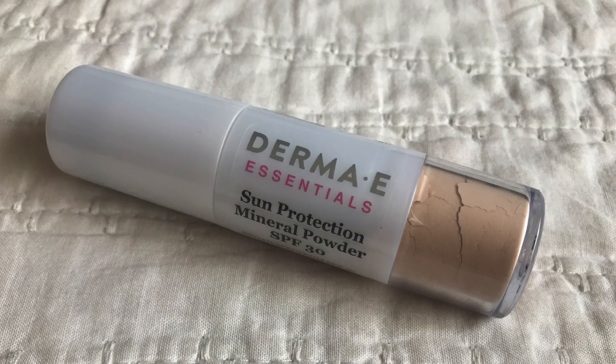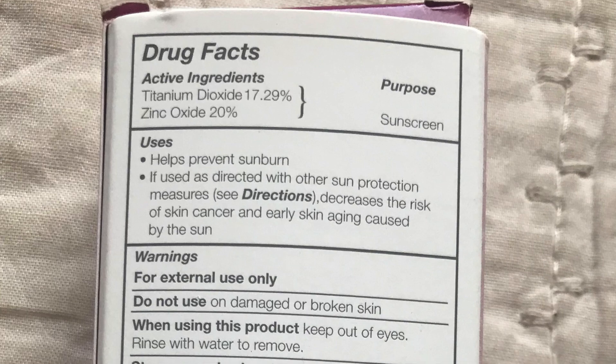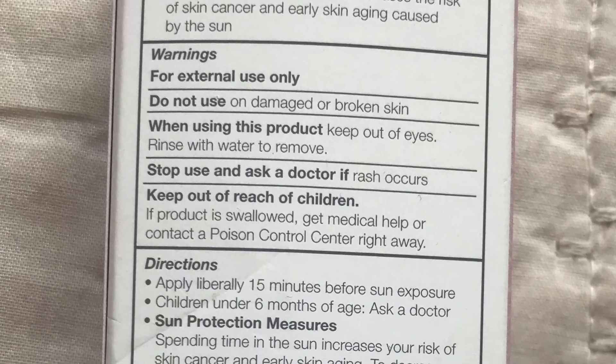I was really confused about this because I see a ton of powder sunscreens on the market — I even have a powder that specifies sun protection of SPF 45. Maybe it's allowed because it's referred to as a mineral powder that also has sunscreen properties, rather than marketing itself as a sunscreen specifically. On the packaging they also say to use with other forms of sun protection, so maybe that's how they can do it — that's the only way I can think of how this would be allowed.